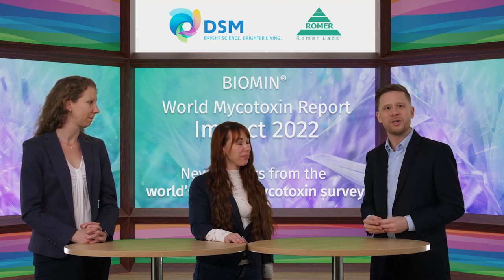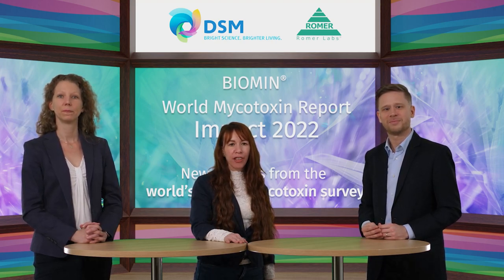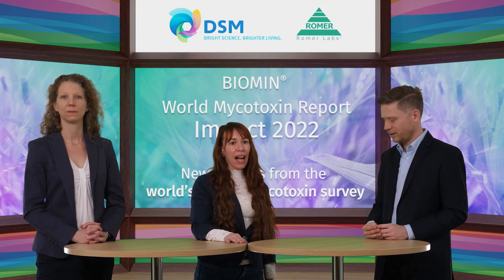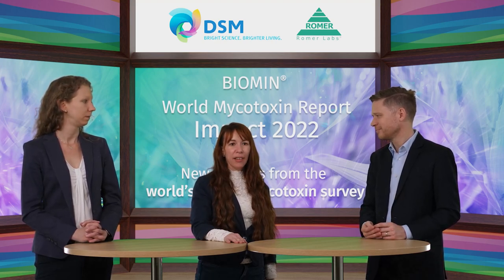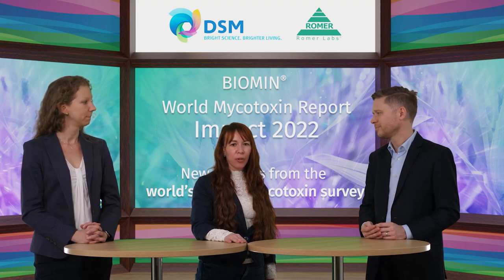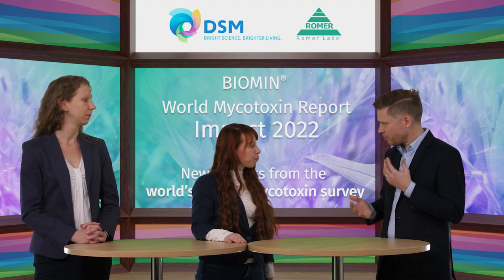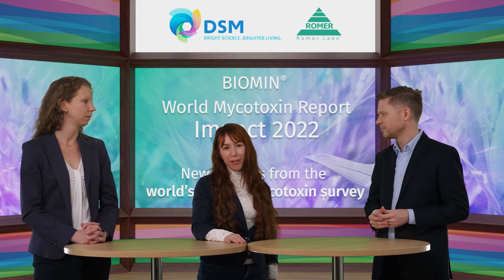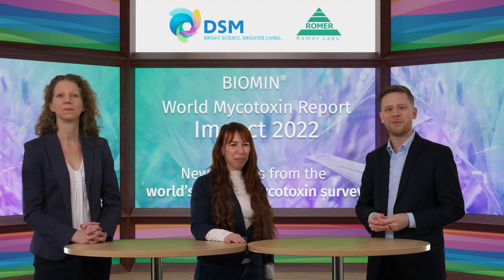Nora, which question stood out to you? One question that caught my eye was whether AgraStrip Vortex can be used on matrices which have not been validated yet. I cannot recommend using a test kit on a matrix which is not validated. I would contact a Romer Labs representative and we can do a matrix check to see if the test kit is working on that type of sample. Each matrix behaves differently on the test strip, so we have to evaluate in our laboratory how the sample works on our lateral flow devices.